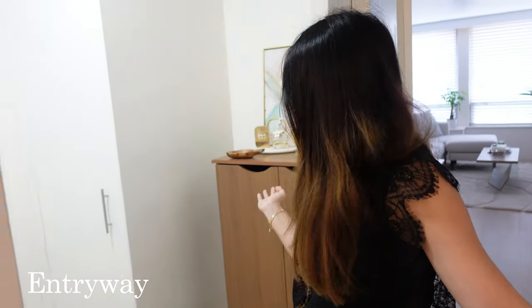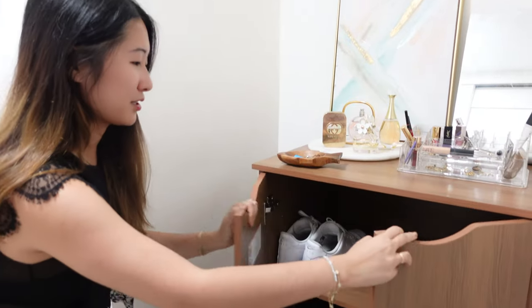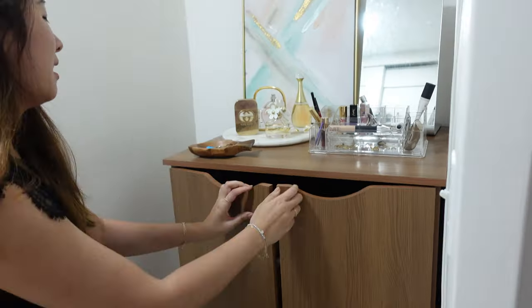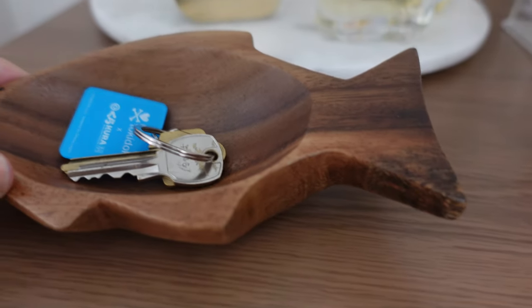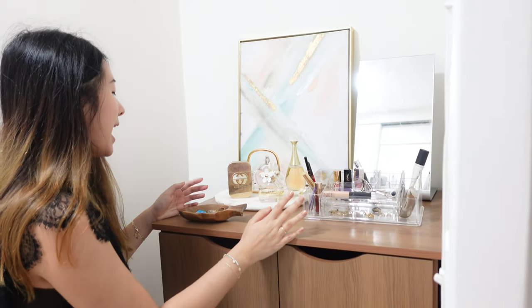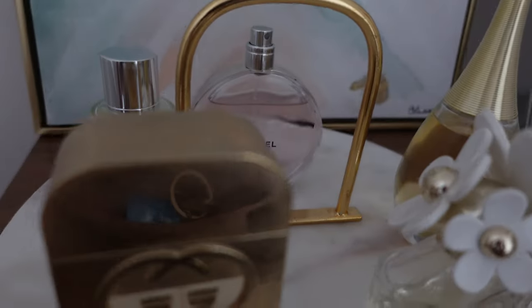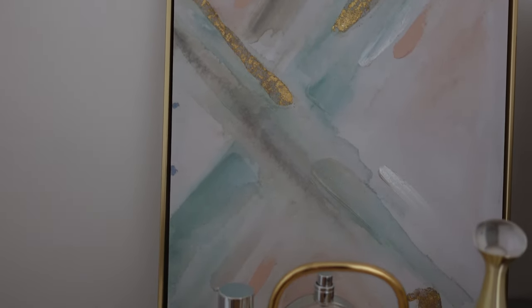When you first come into the apartment, you actually see this little nook right here. I was thinking about what to put here and ultimately I decided to put a huge shoe storage cabinet. This cabinet is so big that it's actually still half empty because I don't have enough shoes to fill it in. On top, I have a wooden fishbowl that I got from Hawaii that I use to put all of my keys. I also decided to put my makeup here for easy access, as well as a tray with all of my perfumes on it. This tray is from TJ Maxx and I also have a colorful little painting here just to liven up the spot, also from TJ Maxx.